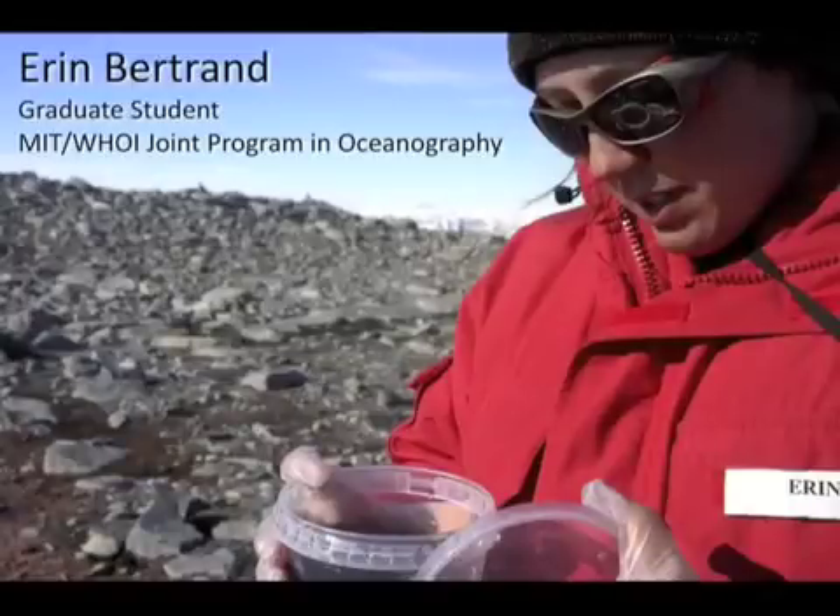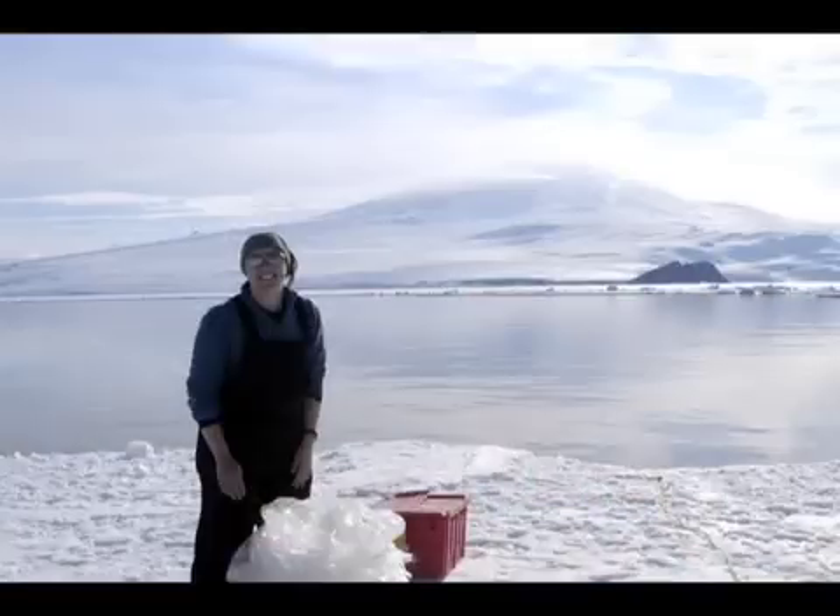I always knew I wanted to be an environmental scientist of some sort. When I was six, I used to tell my mom I wanted to be a paleobotanist — who thinks that? But I feel like I never made a decision to study the environment; it was always just what I was going to do. The decisions came in the form of where and how I was going to do that.